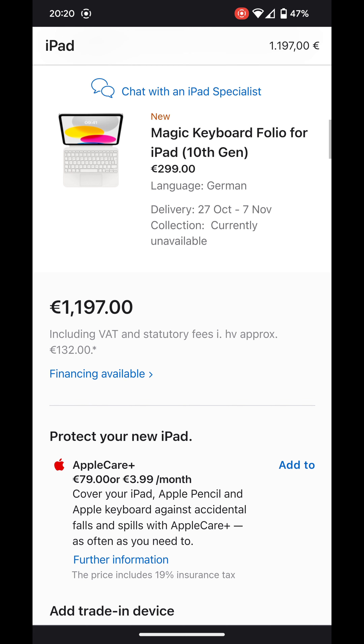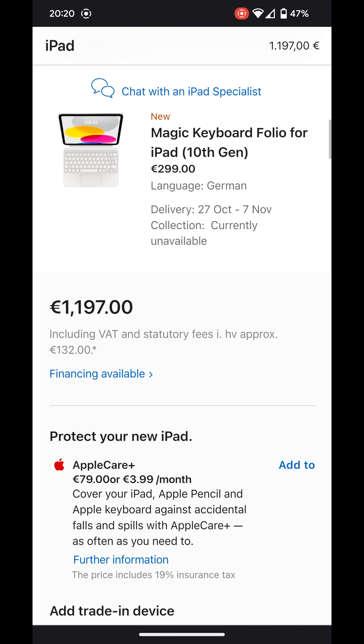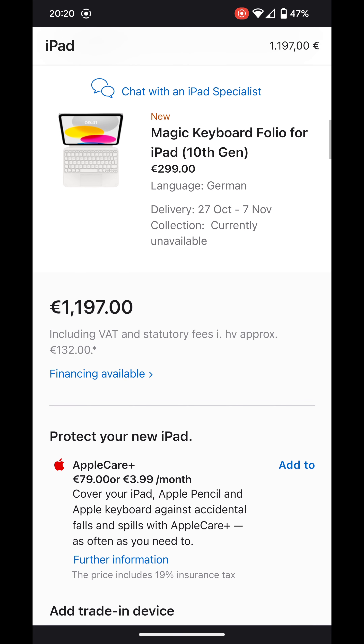So you end up paying 1200 euros for something that's not even iPad Pro level — it's actually below iPad Air performance. This is so expensive, and I'm so happy that I left Apple's ecosystem.